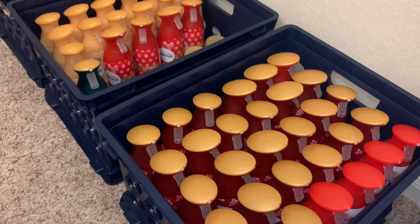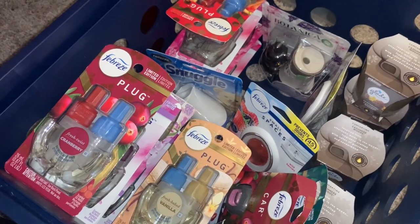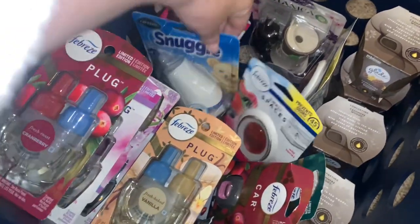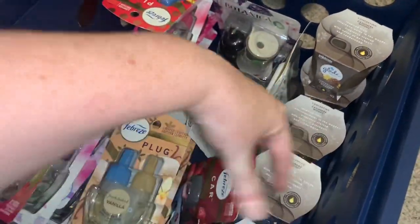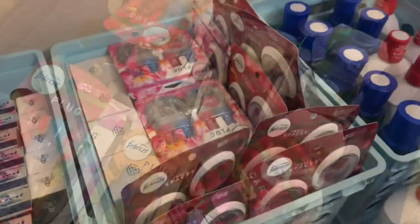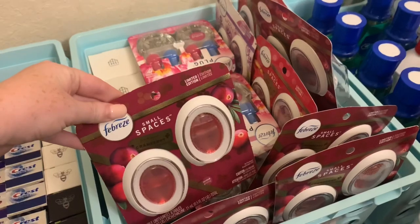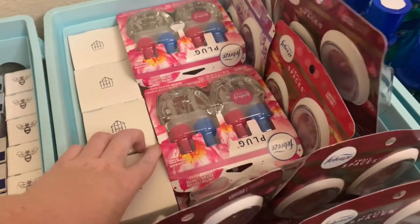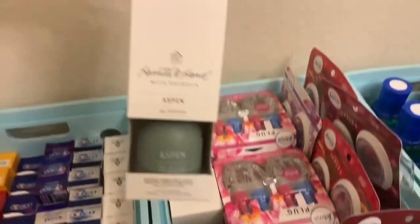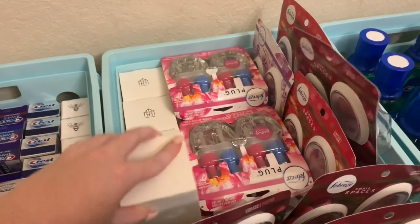For Febreze sprays, you could probably charge anywhere between $1 and $1.50 — I'm probably just going to do $1 for this stockpile sale. For the single pack of plug-ins and other items in that bin, I'm going to do $2. There's a candle in there as well — everything in that bin is $2. Finally, we have the bigger packs of plug-ins and small spaces — since there's just one more than what was in the $2 bin, this is a $4 bin. I also have hearth and hand oil diffusers, and I'm going to charge $4 for those as well.